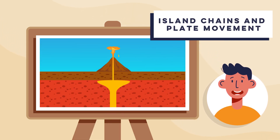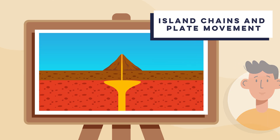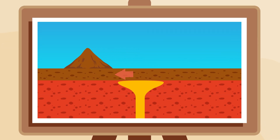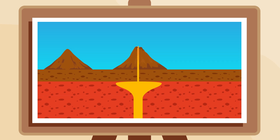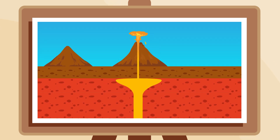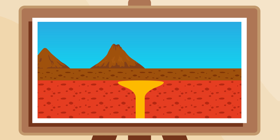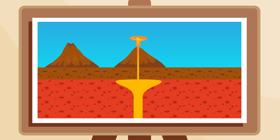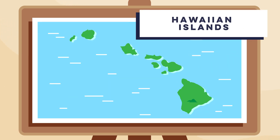Step five: island chains and plate movement. Over millions of years, as a tectonic plate moves over the stationary hotspot, a chain of volcanoes can form. Each new volcano forms as the plate moves away from the hotspot, creating a sequence of volcanic islands, like the Hawaiian Islands.